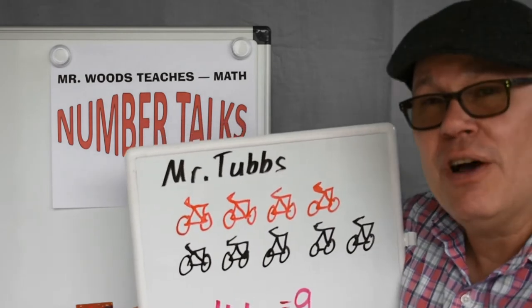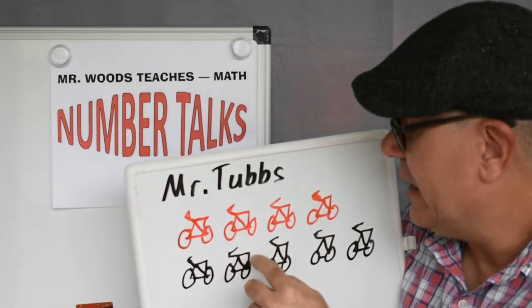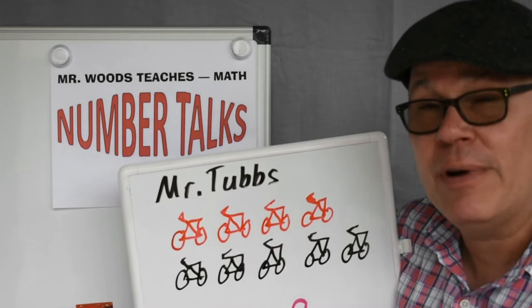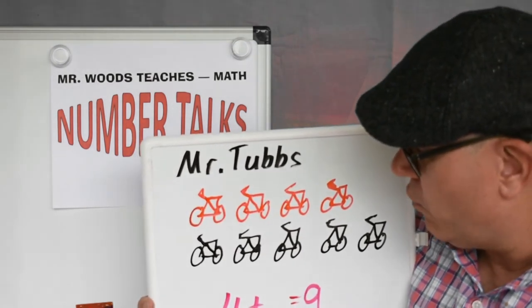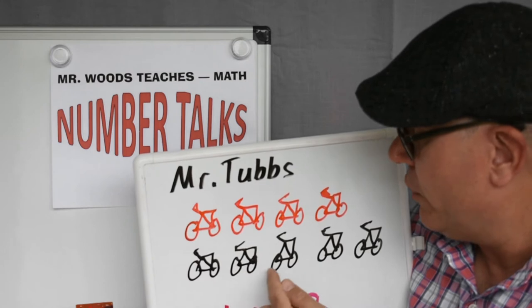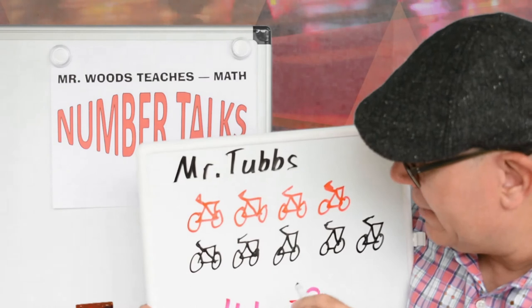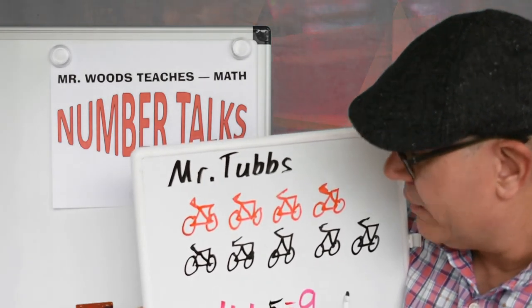Hi friends, we know that Mr. Tubbs has nine bicycles — one, two, three, four, five, six, seven, eight, nine. I put down that the four were red and the rest are yellow. So four plus what equals nine? Since I have these already in red, I can count up the others: one, two, three, four, five. So therefore, if I add four plus five, that equals nine.